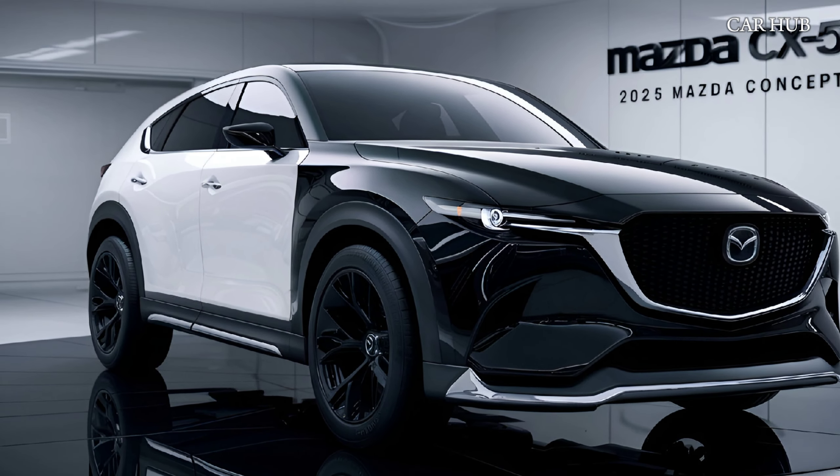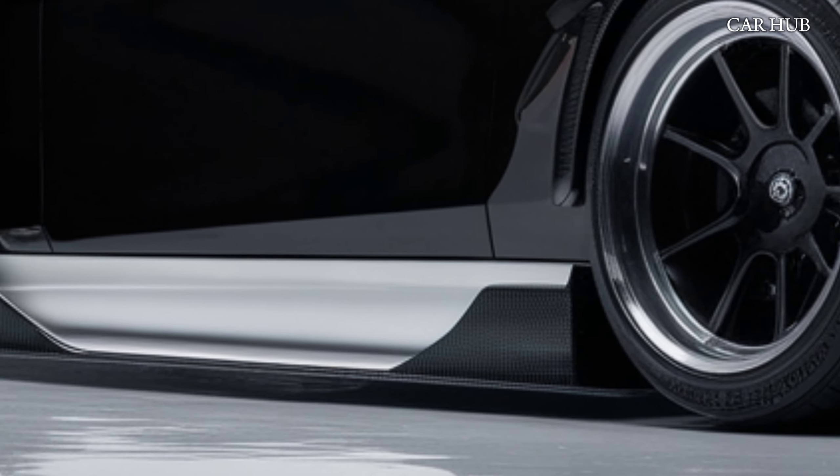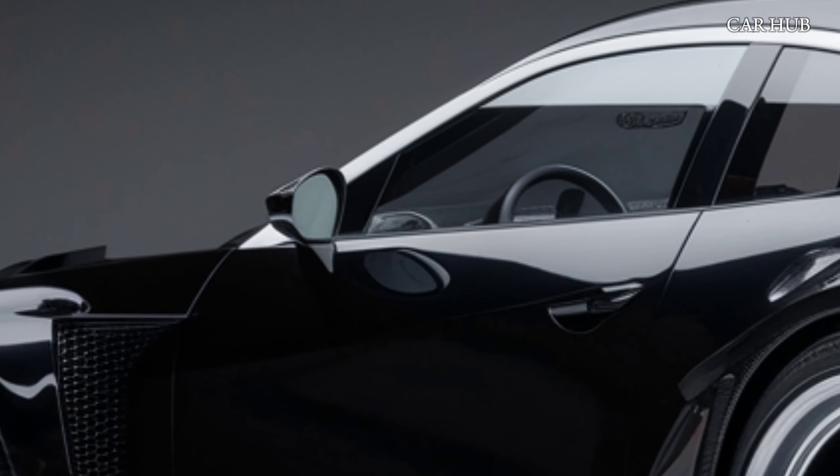Both engines deliver smooth acceleration and impressive fuel efficiency, making it ideal for both city commutes and long road trips.